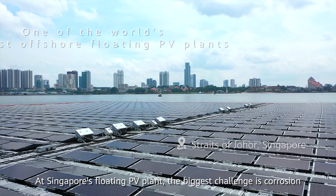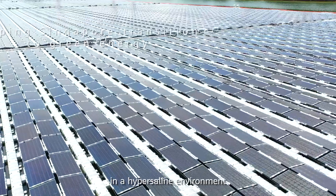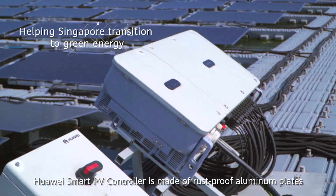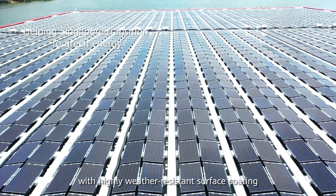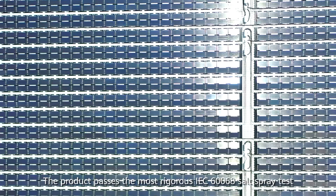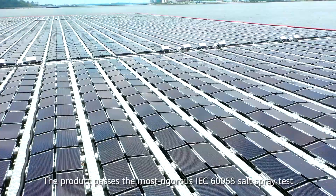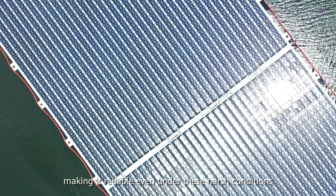At Singapore's floating PV plant, the biggest challenge is corrosion in a hypersaline environment. Huawei Smart PV controller is made of rust-proof aluminum plates with a highly weather-resistant surface coating. The product passes the most rigorous IEC 60068 salt spray test, making it reliable even under these harsh conditions.